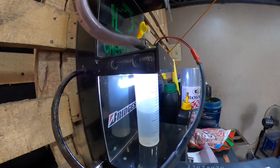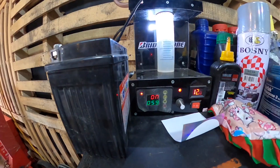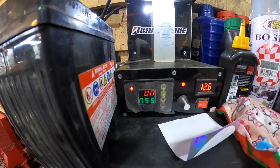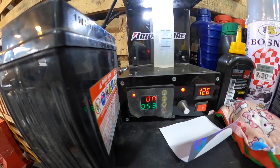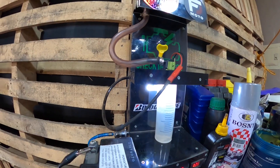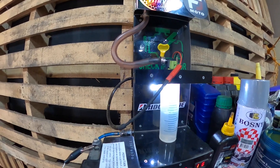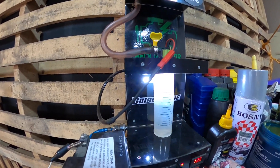Ito yung pinaka-mechanism na ginamit natin. Meron siyang timer para dun sa cleaning niya. So kung ano man yung mga dumi, bara-bara dun sa injector natin — siguradong-sigurado, linis na linis mga orbs.